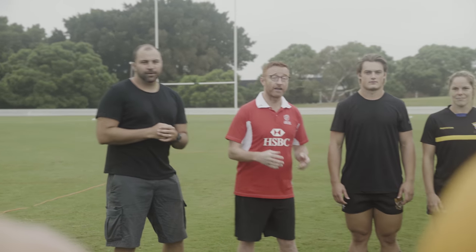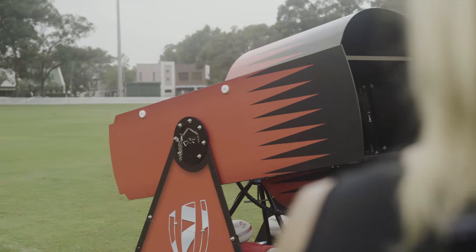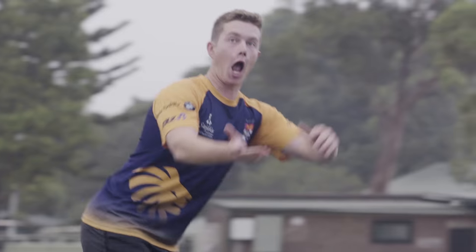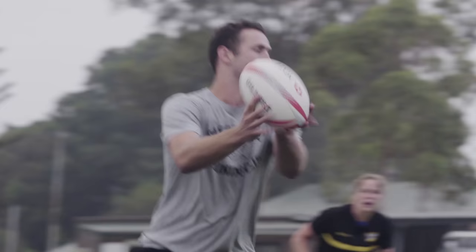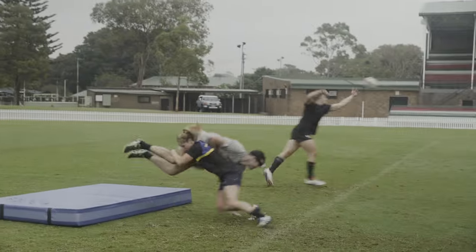Any questions? You are going to have to catch it coming out of this massive cannon. That's better. There it is. That's what we want. That's a nice one.